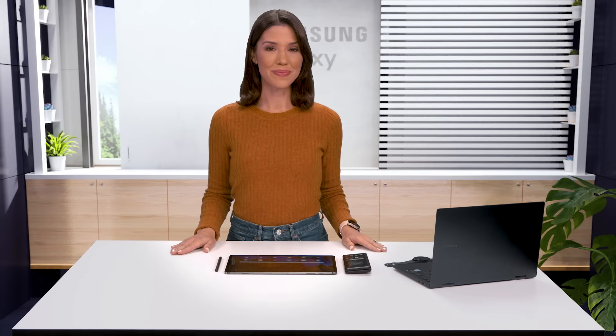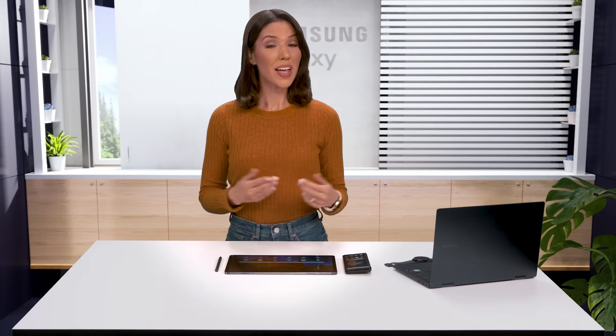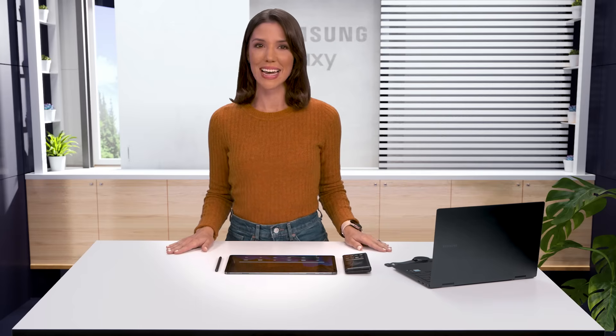Right now I have my Z Fold3 5G right here, so I can send a quick text to my friend. But it's not always handy. Sometimes I'm out on a run with my watch for LTE. Other times I'm doodling on my Tab S7 Plus, but Samsung has a way to keep me connected.